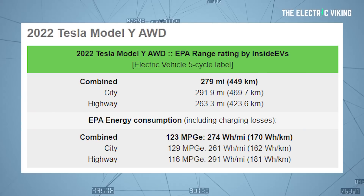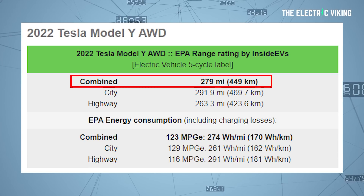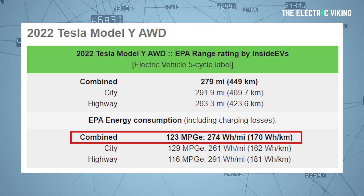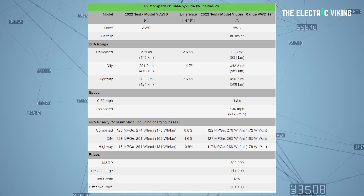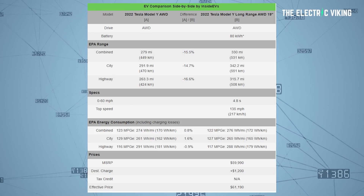Here's what we know from the EPA's website: combined range of 450 kilometers or 280 miles; energy efficiency combined of 123 miles per gallon equivalent, or 274 watt-hours per mile, which is 170 watt-hours per kilometer. Considering similar energy consumption between this new AWD and the long-range AWD, along with the range difference, this means the new AWD has about 15 to 20% lower battery capacity.